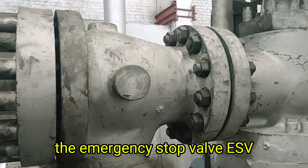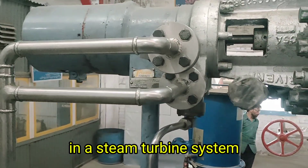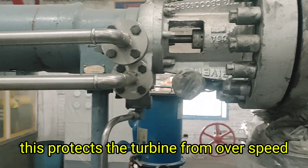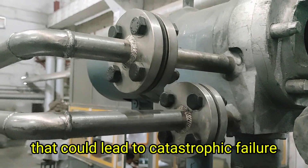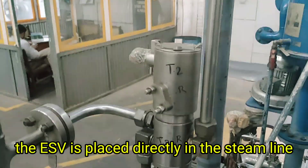What is an emergency stop valve? The emergency stop valve, or ESV, is one of the most important safety components in a steam turbine system. Its main purpose is to immediately cut off steam flow to the turbine in case of an emergency. This protects the turbine from overspeed, overpressure, lubrication failure, or any other critical condition that could lead to catastrophic failure.